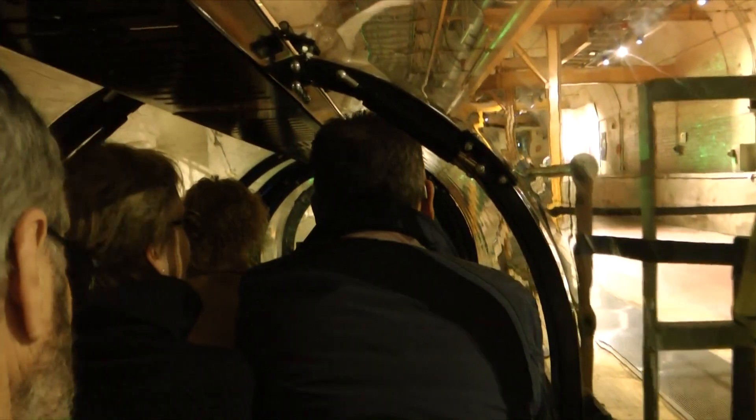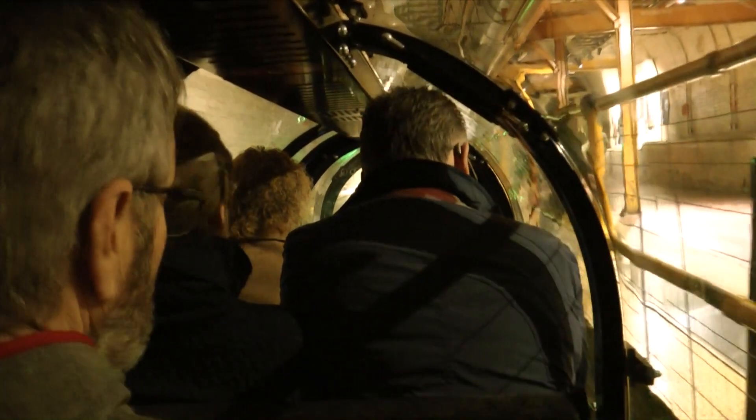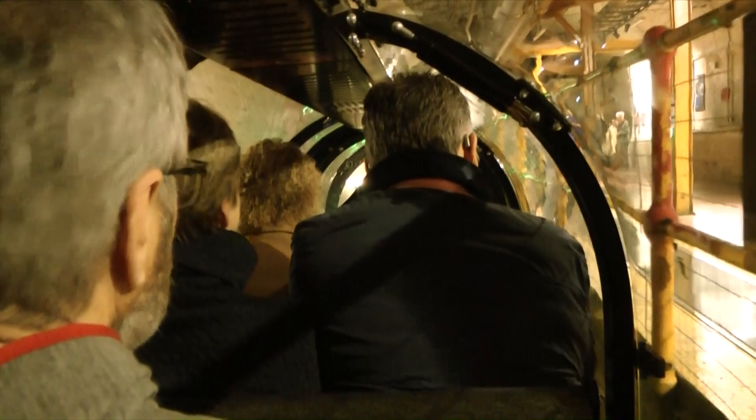And here we go. Good morning, ladies and gentlemen, and welcome to Mail Rail. If I can just ask you not to lean against the doors or the windows, as this would stop the train from moving. Thank you.